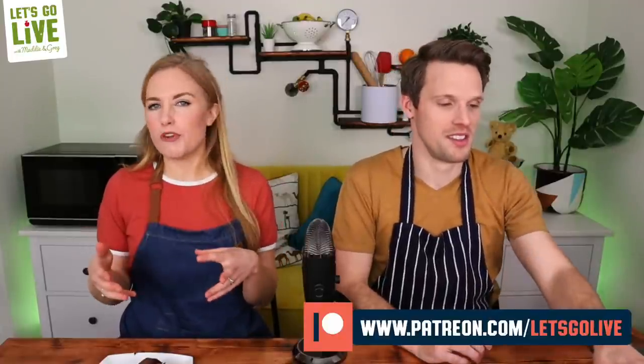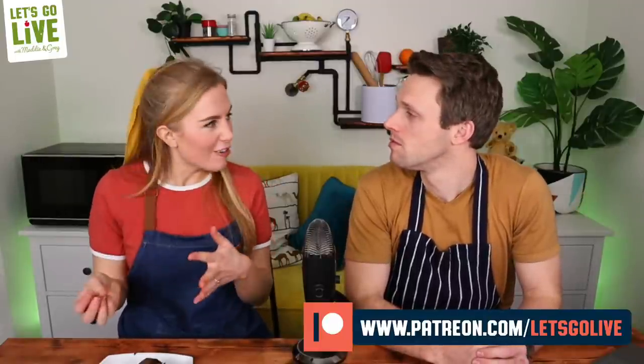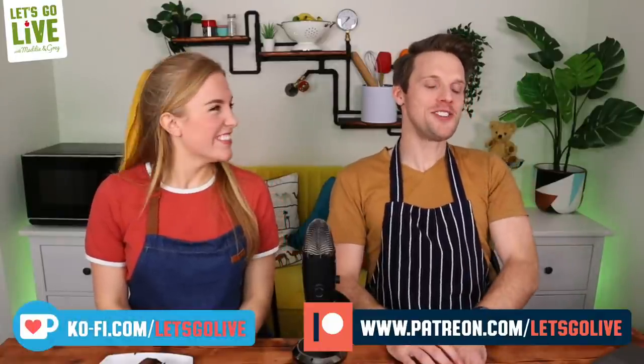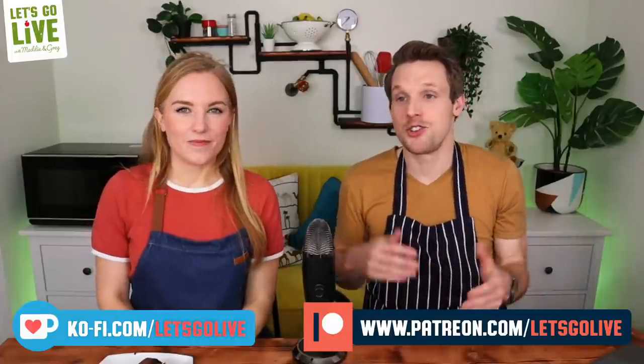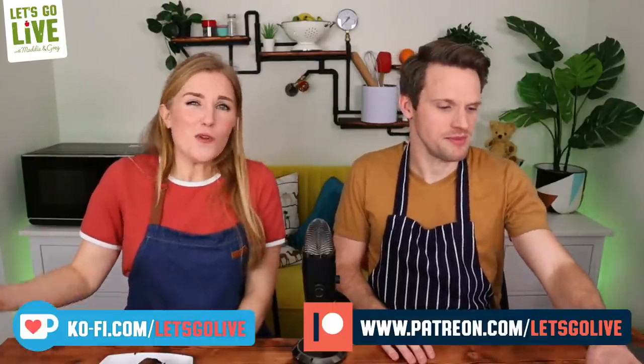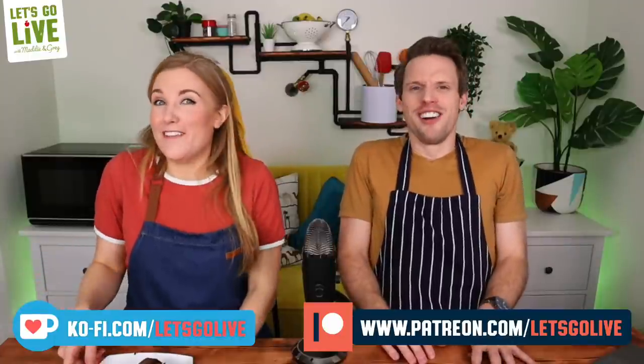That nearly brings us to the end of the show. If you want to help support Let's Go Live — it takes a lot of time to come up with ideas, test them, write scripts, and make the shows. Jess is helping with production support and Rob does the design work. There are two ways to support: join the Let's Go Live family on Patreon — a monthly subscription where you get little extras like certificates and colouring sheets — or leave a one-off tip at the coffee page, like buying us a slice of cake.